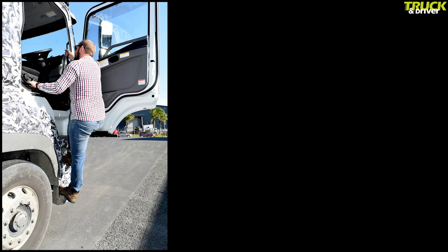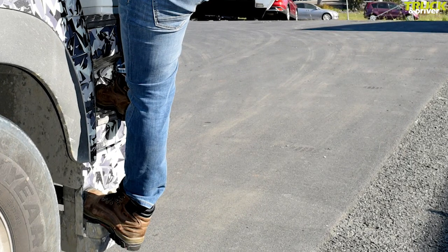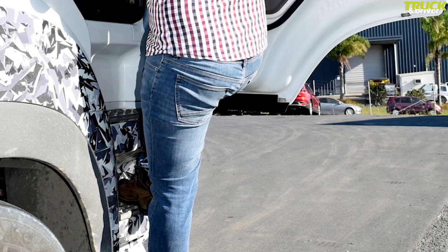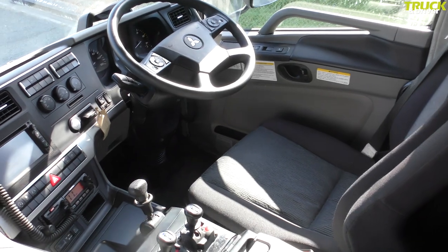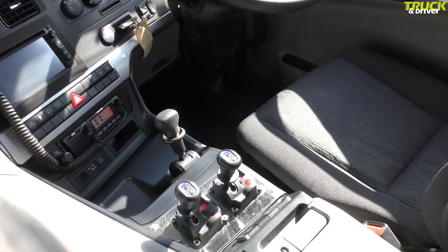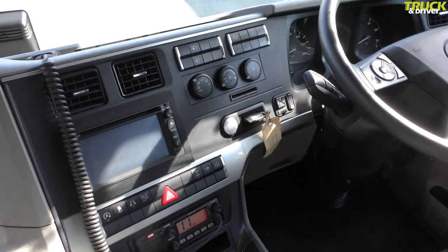Climbing up into the cab is a breeze. The combination of three well-spaced, wide and deep steps and full-length grab handles up both sides of the door make it easy. Once inside, it's also easy to get comfortable with good adjustment on the driver's seat and the steering column, and plenty of legroom.